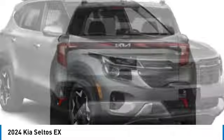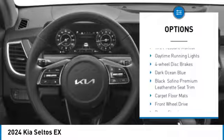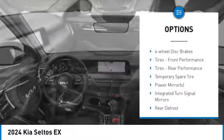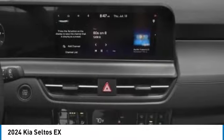Here are some of this vehicle's great options: rear spoiler, blind spot monitor, heated mirrors, aluminum wheels, remote engine start, brake assist, stability control, tire pressure monitor, daytime running lights, and four-wheel disc brakes.